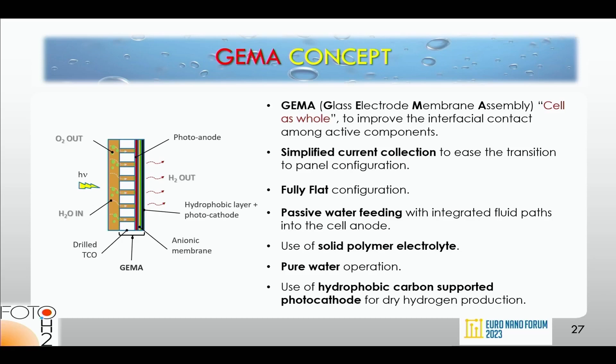The GEMA concept puts together the anion exchange membrane, the hydrophobic layer plus photocathode, and the photoanode — supported on a drilled conducting glass. We discovered that it is very important for the membrane to always be wet. By drilling the glass we solved the hydration problem: the holes provide water to the membrane and also extract oxygen produced at the photoanode.